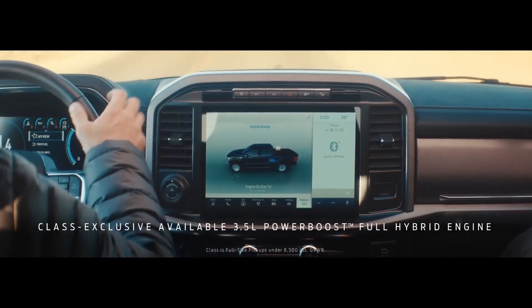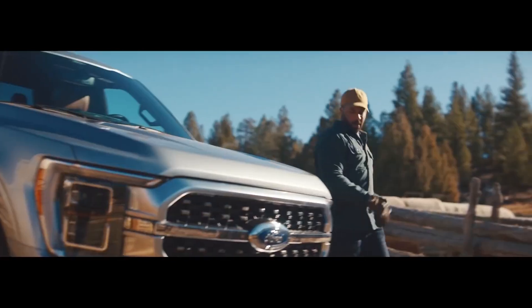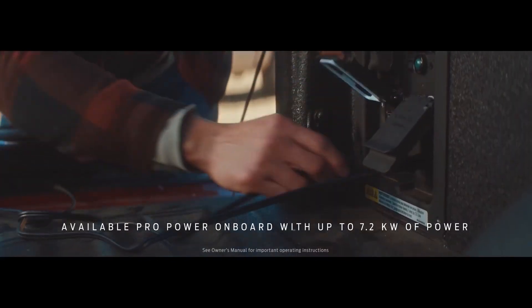And now, for the first time ever, you can get a hybrid version of the F-150 that doubles as an available 7.2 kilowatt mobile generator. Let's see Ram 1500 do that.